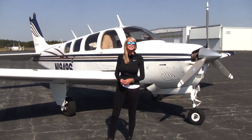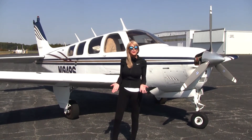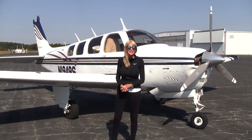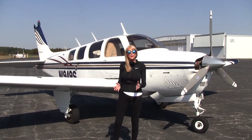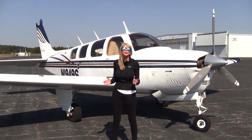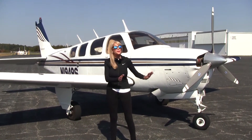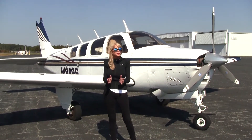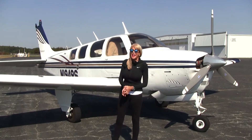Welcome everyone to Piedmont Triad International Airport, the home of Carolina Aircraft. Mae Kay Buehler here with another fine Bonanza to tell you about today. This one is a 1977 A36. She is in gorgeous condition — beautiful paint, beautiful interior. You'd never know she was a 1977 by looking at the outside. Best part about this plane: low time on the airframe and the engine.